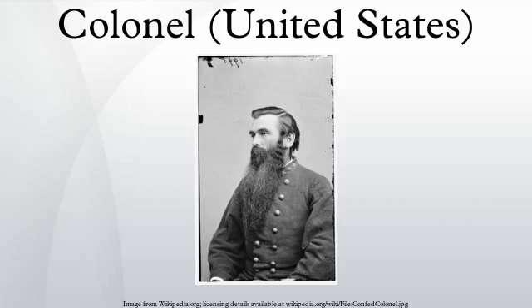An Air Force colonel typically commands a wing consisting of 1,000 to 4,000 plus airmen, with another colonel as the vice commander and a command chief master sergeant as principal senior NCO enlisted advisor. Some USAF colonels are commanders of groups, which are the four major components of wings. Colonels are also found as the chief of staff at divisional level, army, or numbered Air Force level staff agencies.